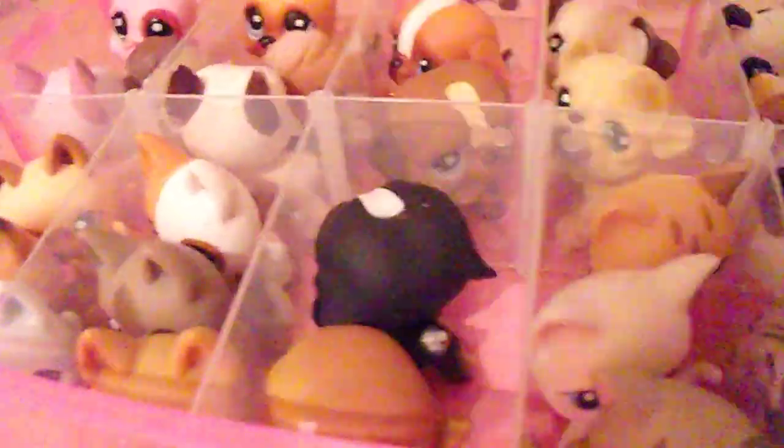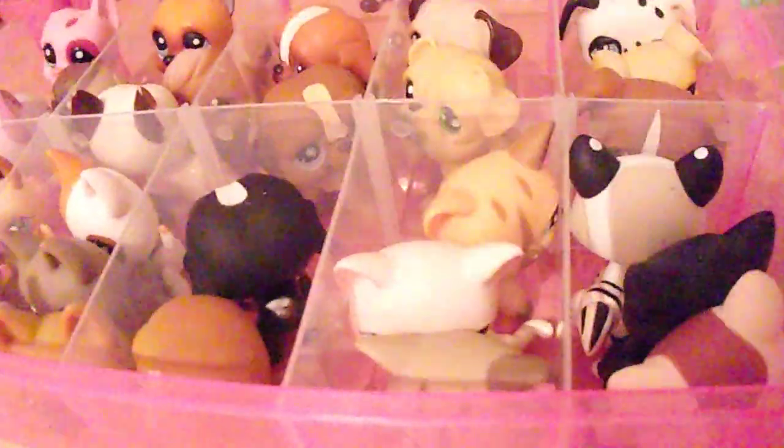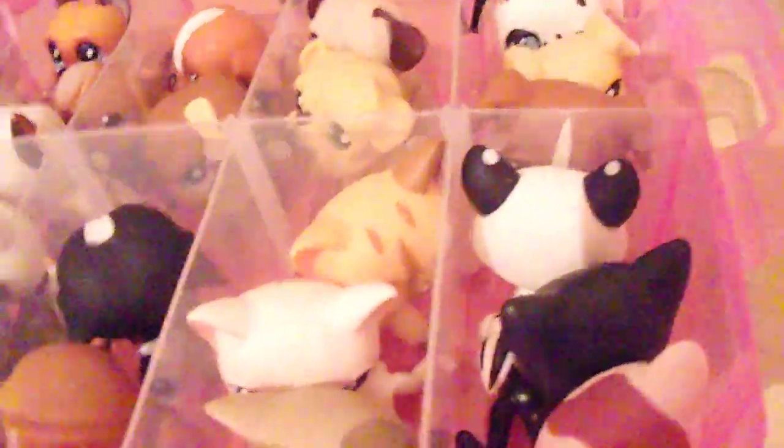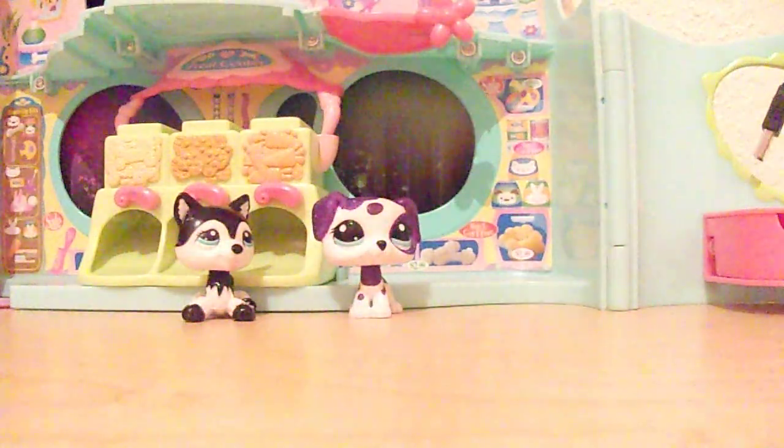We also have two St. Bernards, three short hair cats, one more short hair cat — the walking cats, as they're called these days, they're very cute. This one I called Jenny and the other one Taylor, inspired by LPS Double Trouble.